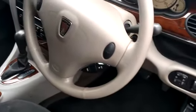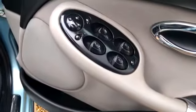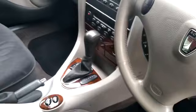Electric windows, electric mirrors, air conditioning and a radio. Drives absolutely spot on. Let me tell you the best thing about this — 54,000 miles, that's all it's got on it.